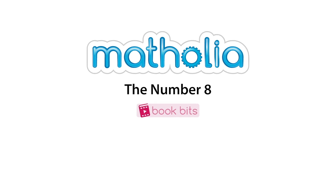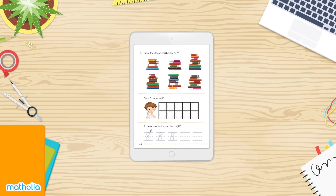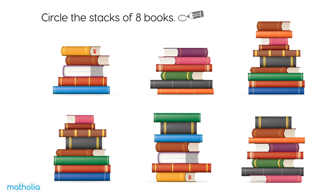Book Bits. Circle the stacks of eight books.